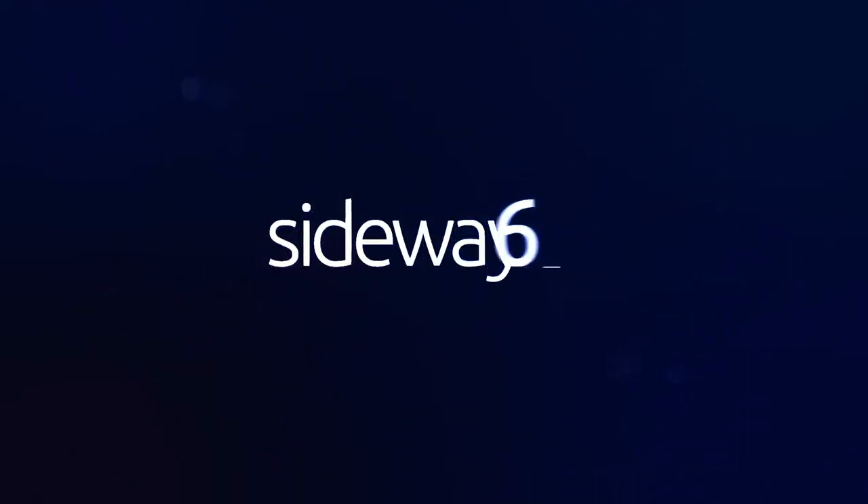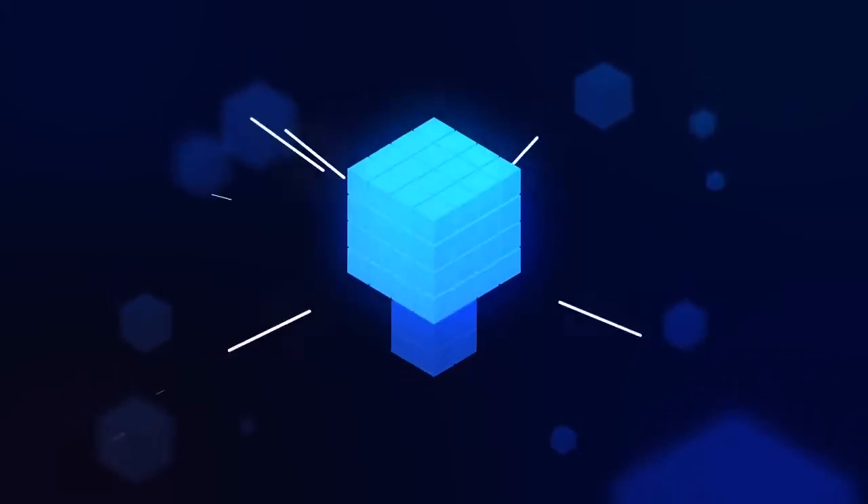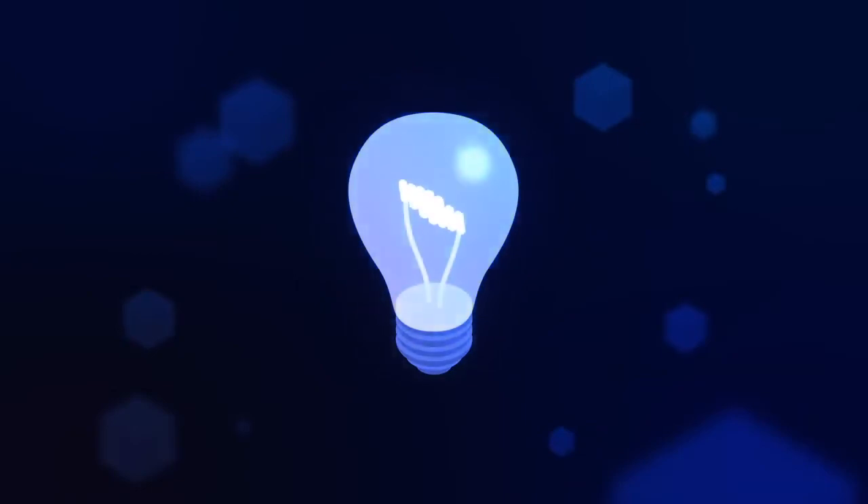That's where Sideways 6 comes in. We believe that ideas are formed by inspiration and shaped by collaboration. Our unique approach focuses on both.